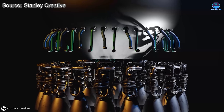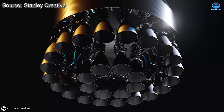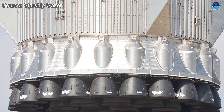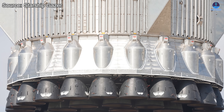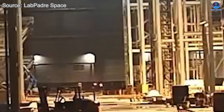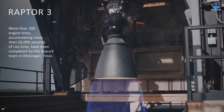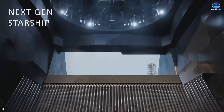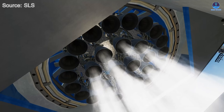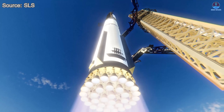Super Heavy itself is set to undergo major changes inside the engine compartment once equipped with the full array of 33 Raptor 3 engines. If the B-18 incident had not occurred, we would likely have already seen Raptor 3 installed on a flight-ready booster. Instead, all eyes now turn to B-19, which will debut the new engines. Raptor 3 introduces significant power increases, and its simplified design will transform the layout of the engine bay. The booster must be properly prepared to integrate the engines safely, ensuring a foundation for successful static fires, full-duration burns, and ultimately smooth flights.